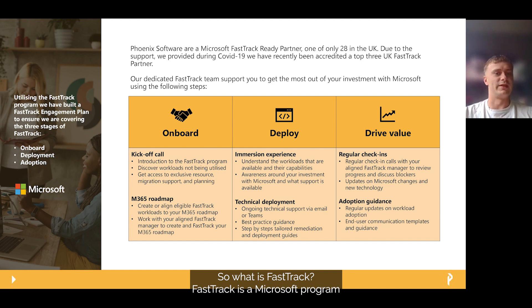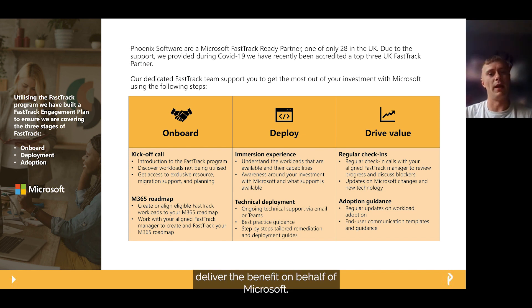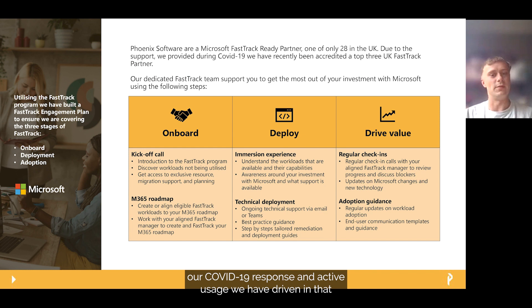So what is FastTrack? FastTrack is a Microsoft programme that can be delivered by certain partners who have qualified to deliver the benefit on behalf of Microsoft. The programme is quite an exclusive one — only 28 partners are FastTrack Ready in the UK, and Phoenix have been on board for just over two and a half years now. Due to our COVID-19 response and active usage driven in that time, we have been accredited a top three FastTrack partner in the UK.